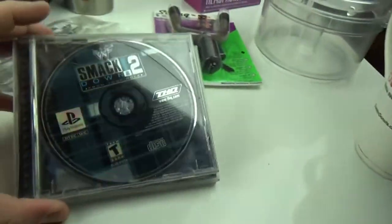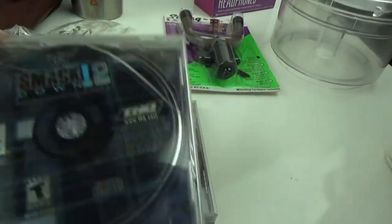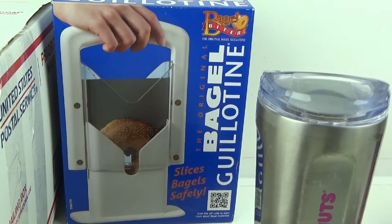I sold these two video games — it's a PS1 Smackdown 1 and 2. It was so bad, I thought I lost those games; I looked for them for half an hour and thought I was gonna have to cancel the order, but luckily I found them.